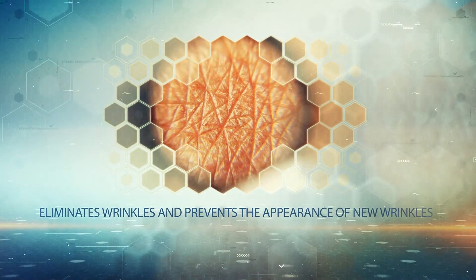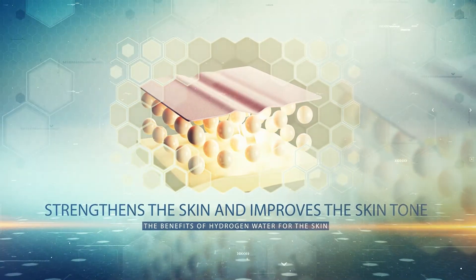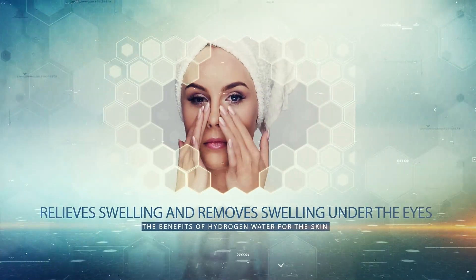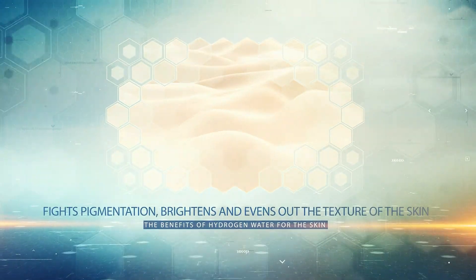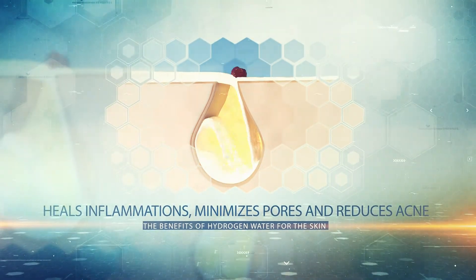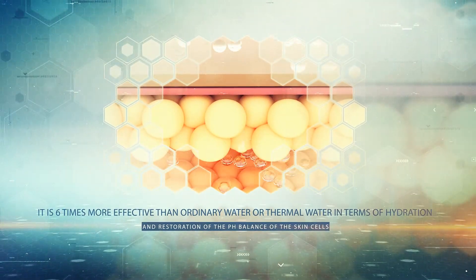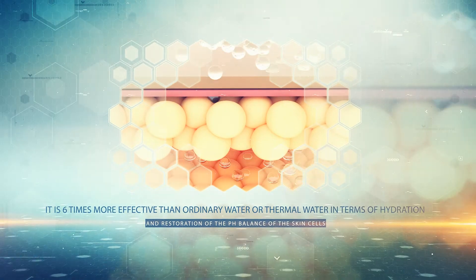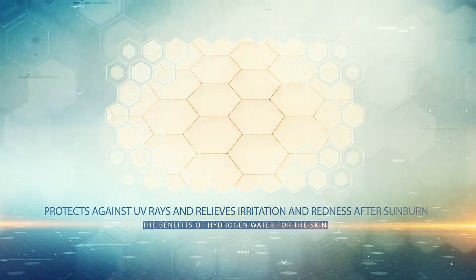The benefits of hydrogen water for the skin have been proven in many studies, which show that hydrogen water eliminates wrinkles and prevents new ones, strengthens the skin, improves skin tone, relieves swelling and removes puffiness under the eyes, fights pigmentation, brightens and evens out skin texture, heals inflammations, minimizes pores, and reduces acne. It is six times more effective than ordinary or thermal water in terms of hydration and restoration of the skin cells' pH balance.